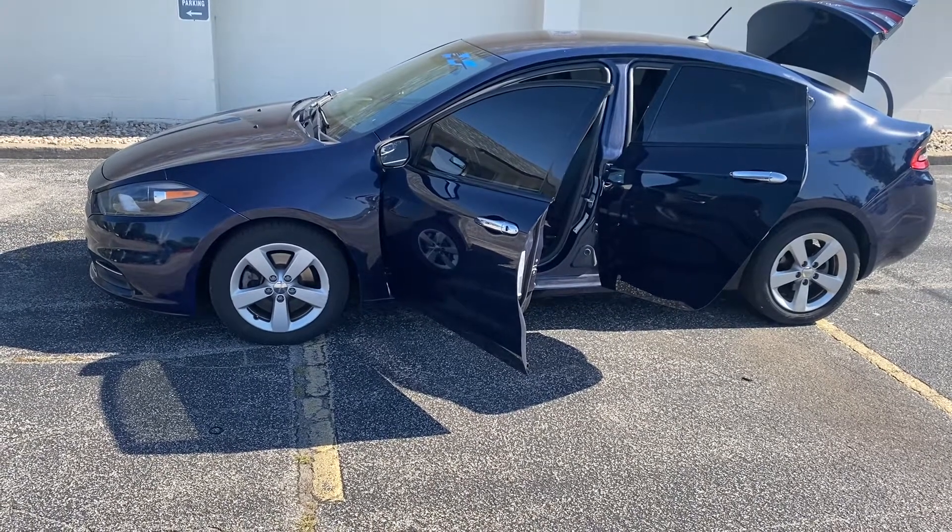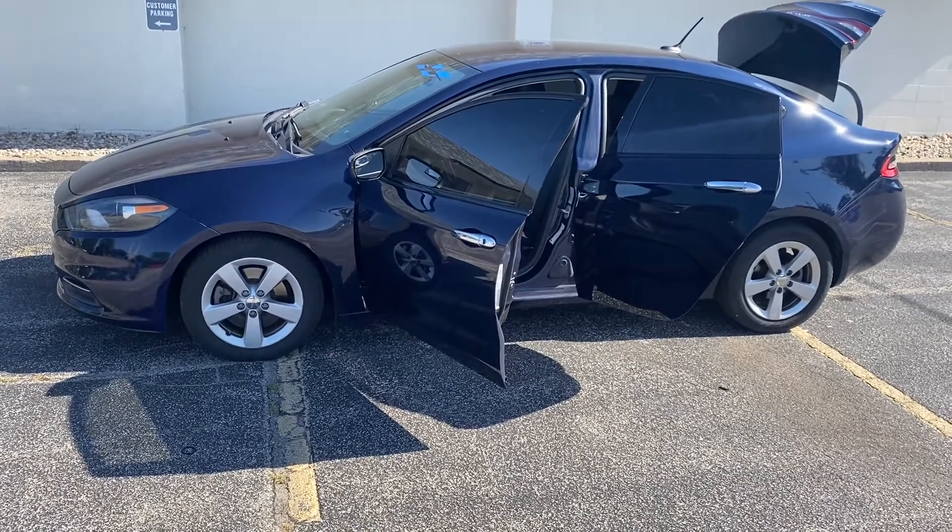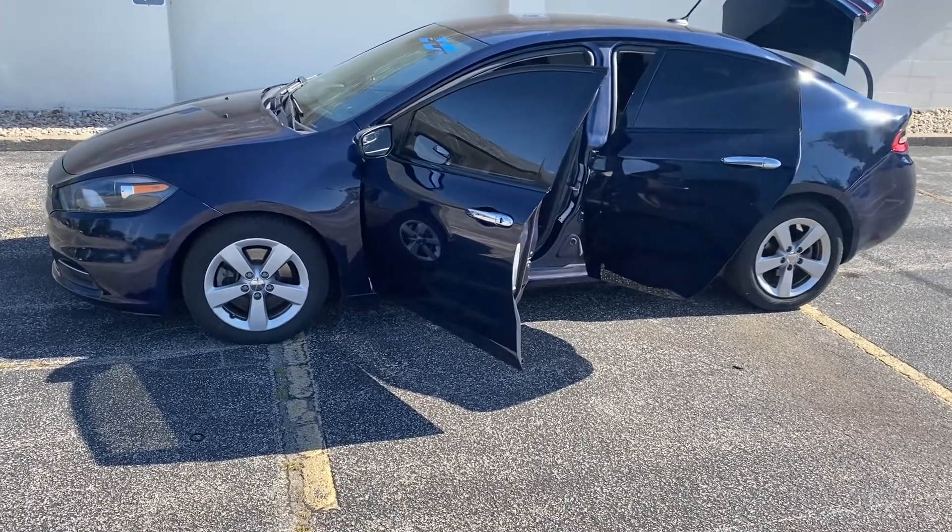It's got 111,000 miles on it, and the best part — 35 miles to the gallon. Fuel is not gonna be an issue here.